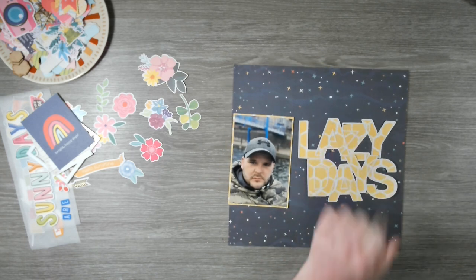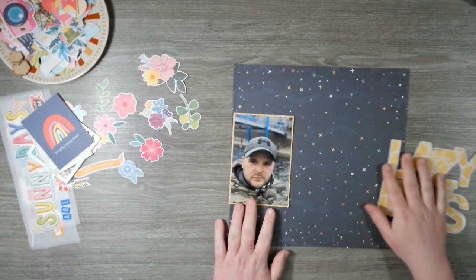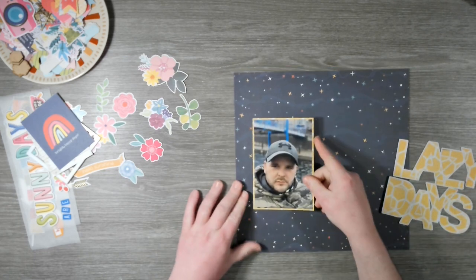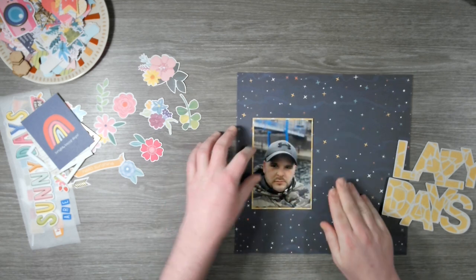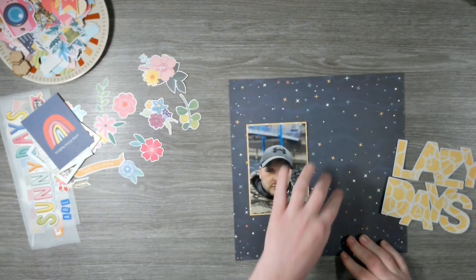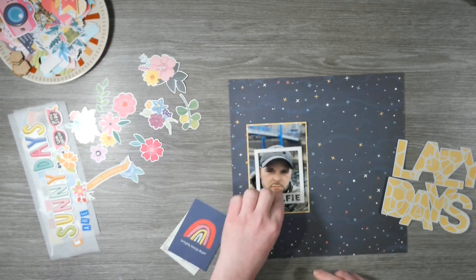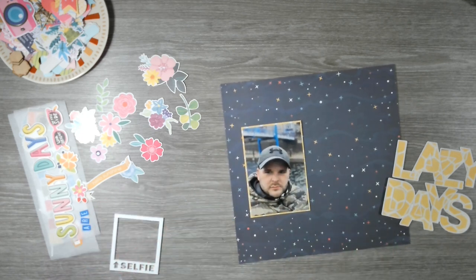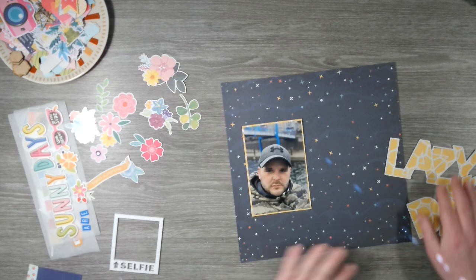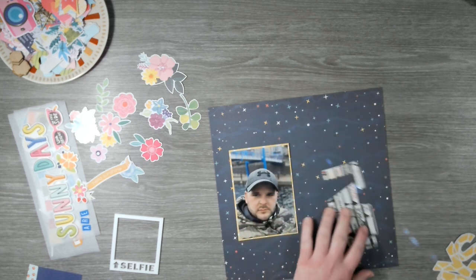Okay, so cut file is done. We had a little accident up here but it's fine, it's not done perfectly, but we're going to work with it. It is what it is. So I am going to start by getting our photo on, which is going to go about here, which is where it is on the sketch. And then we have an embellishment cluster up here and then two other photos here. I'm not obviously going to add another photo. And I'm still not convinced on this frame.